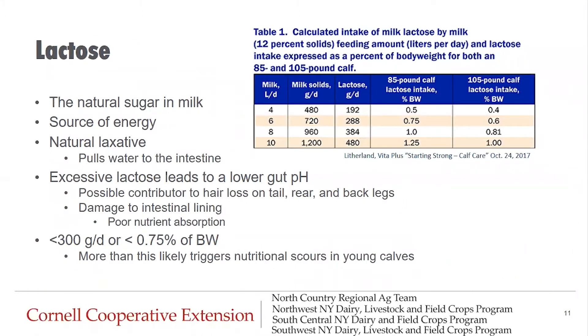Moving on to lactose — a natural sugar in milk that is a source of energy but also acts as a natural laxative for calves as it pulls water to the intestine. Excessive lactose levels in milk replacer lead to a lower gut pH, creating an acidic environment that may damage the intestinal lining and cause poor nutrient absorption. You might see mucin casts in the manure as well. According to industry calf expert Noah Litherland, an estimated theoretical tipping point for nutritional scours associated with lactose intake for newborn calves is around one percent of body weight, or 385 grams of lactose per day — so it's best to stay under those numbers.